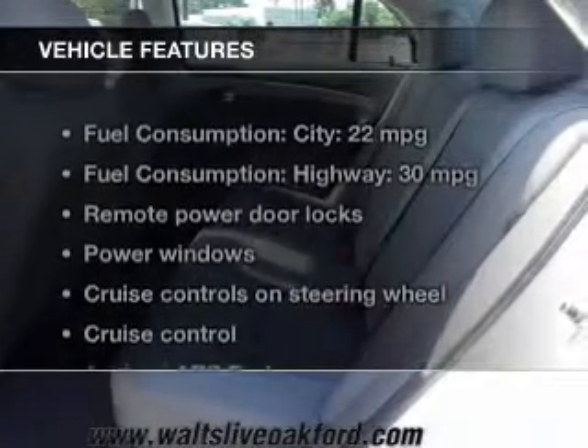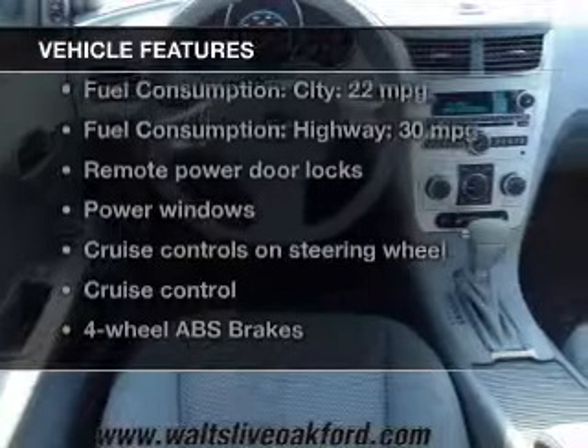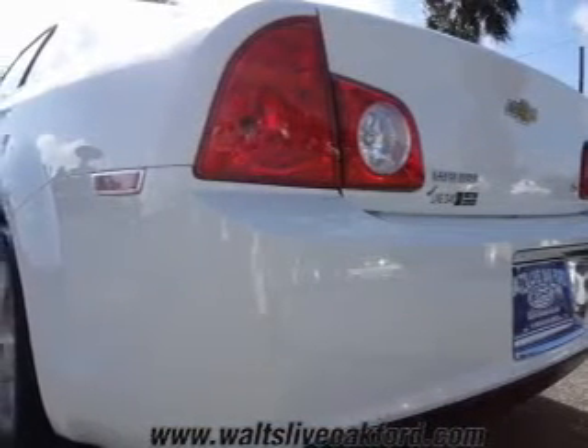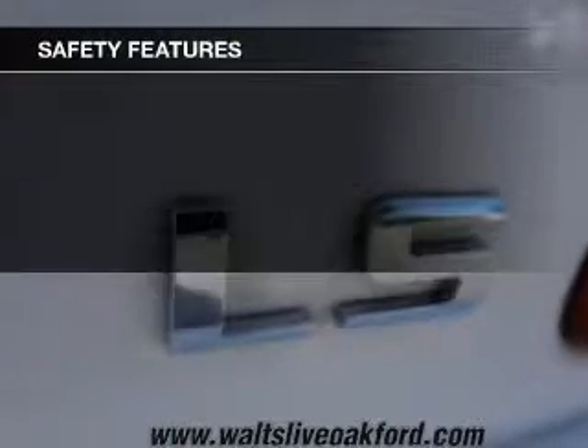The features include satellite radio, digital audio input, and auxiliary input, steering wheel controls, a tilt and telescopic steering wheel, an alarm system, cruise control, keyless entry, a trip computer, and an MP3 player.